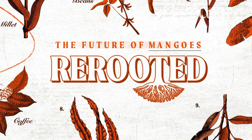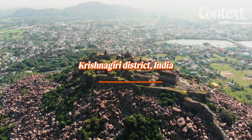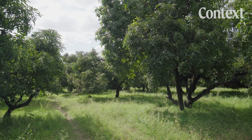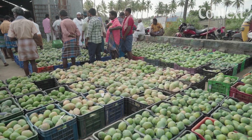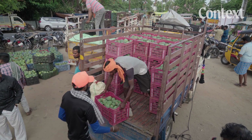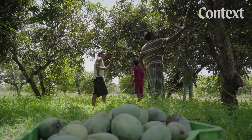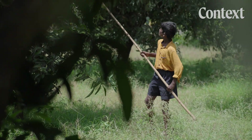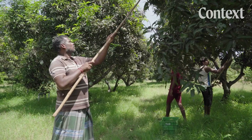Mangoes are the national fruit of India, and most of them come from here — the mango mecca, if you will. About 300,000 tons of mangoes are produced in the Krishnagiri district and shipped across the country and the world. But the harvest period is short, and farmers work around the clock from May to July, because the fruit spoils easily and margins are thin.